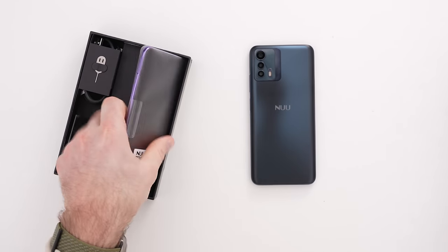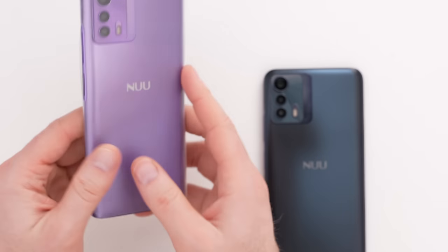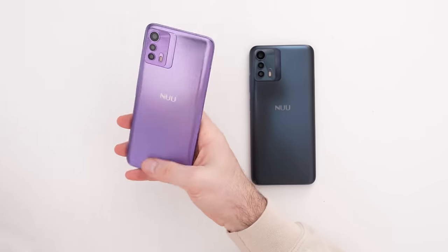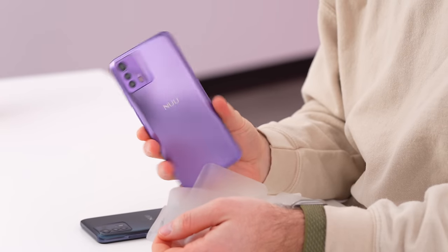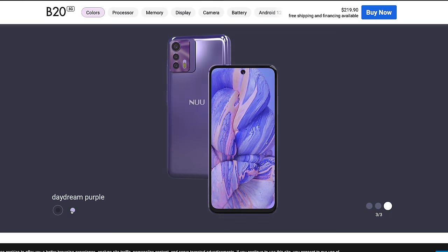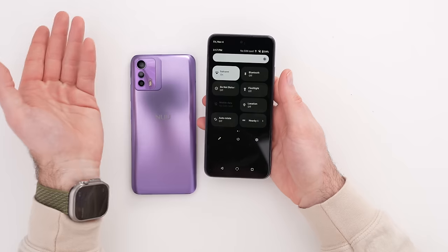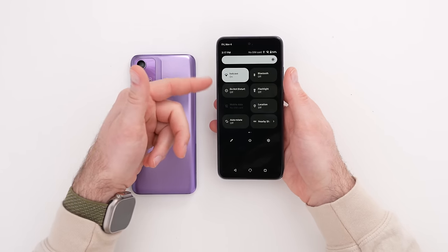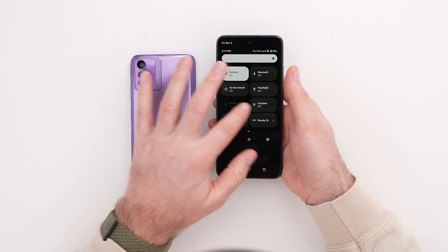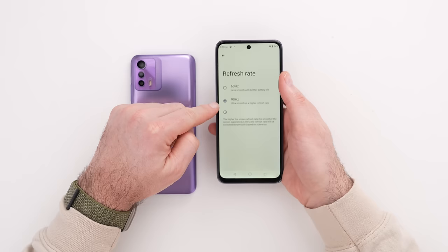The unboxing experience is identical with the second unit. This one is a bolder color — I'd call it purple or lavender with some reflectiveness to it. Pulling down the dropdown, the software is pretty much stock, vanilla Android — very clean.